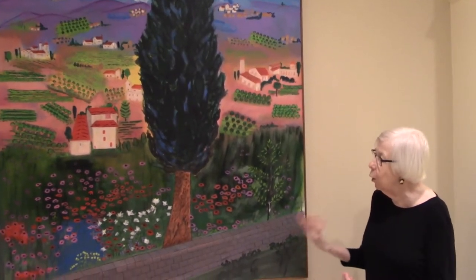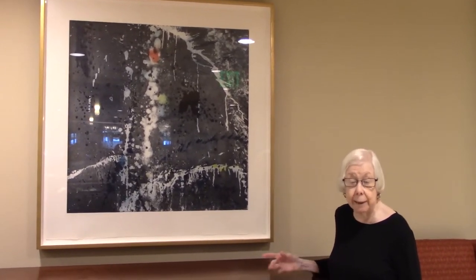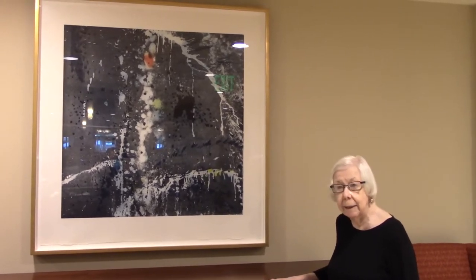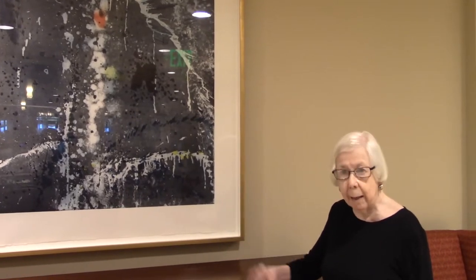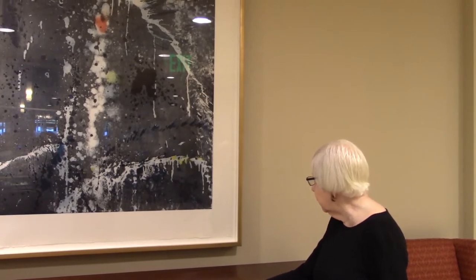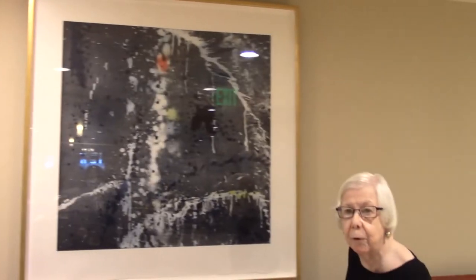This large piece is also another donation by current residents, and it is a print. When we talk about a print, we are talking about multiple examples of this, so that an artist decides ahead of time how many prints they want to make. In this case, the artist wanted to do — I think it's 35 prints — and this one is 21 of 35. That means that this is the 21st print to come off the press.